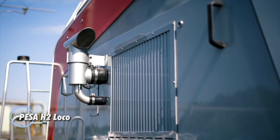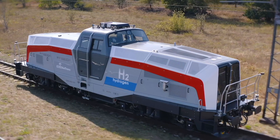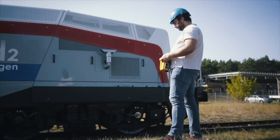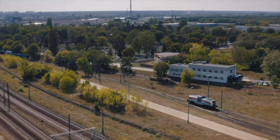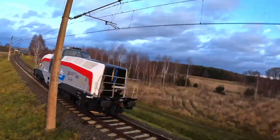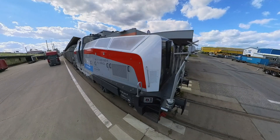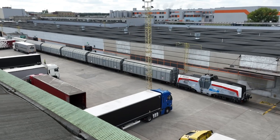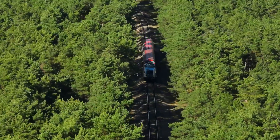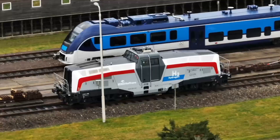Introducing the PESA H2 Loco, a groundbreaking hydrogen-powered shunting locomotive that represents a significant leap forward in sustainable rail technology. As the world's first hydrogen fuel cell locomotive, the PESA H2 Loco combines innovation and environmental responsibility, achieving a top speed of 90 km/h and the ability to haul impressive loads of up to 3,200 tons. This pioneering locomotive operates on a robust 650 kW power system, providing up to 15 hours of continuous service before refueling is required.